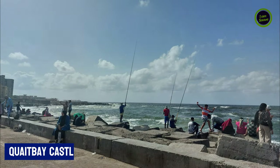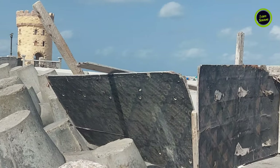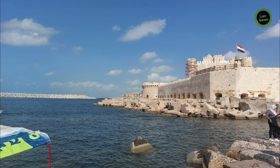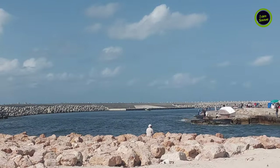Next, we went to Qaitbay — the corniche and the old harbor where you can see old fishing boats, men fishing, and traditional fishermen making nets. We continued to see the outside of Qaitbay Castle, which was built on the same site as the ancient Lighthouse of Alexandria, considered one of the seven wonders of the ancient world.